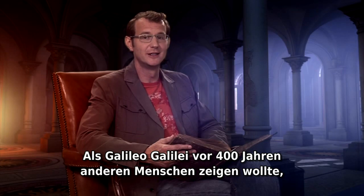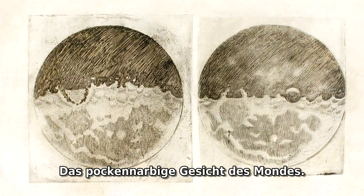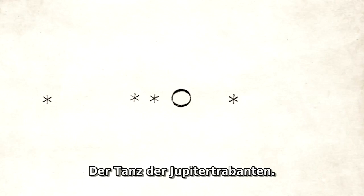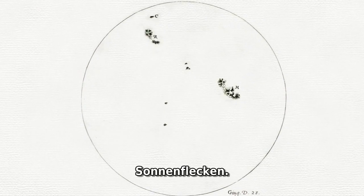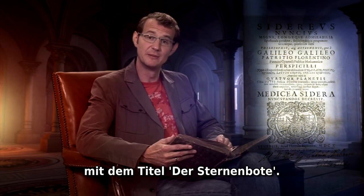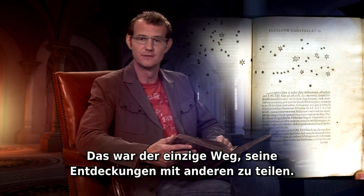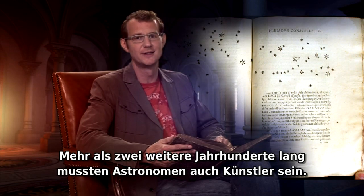Four hundred years ago, when Galileo Galilei wanted to show others what he saw through his telescope, he had to make drawings. The pockmarked face of the moon, the dance of the Jovian satellites, sunspots, or the stars in Orion. He took his drawings and published them in a small book, The Starry Messenger. That was the only way he could share his discoveries with others. For well over two centuries, astronomers also had to be artists.